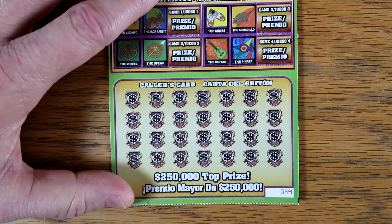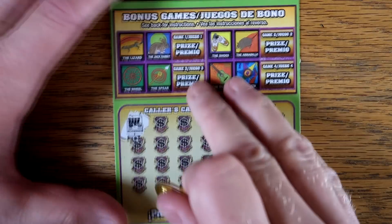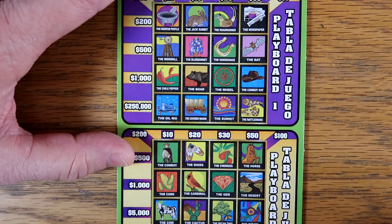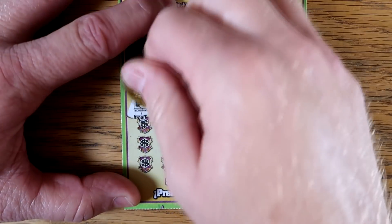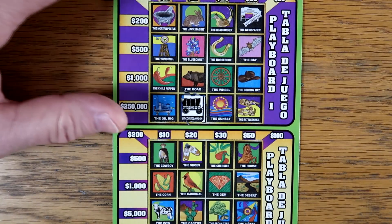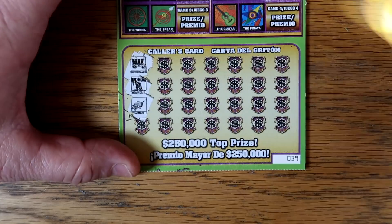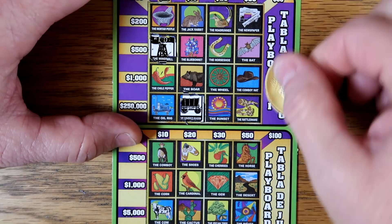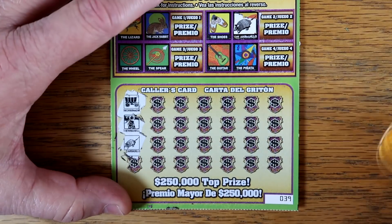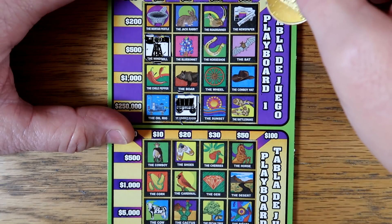Let's see how we can do on our Mega Loteria, ticket number 39. What do we got? Let's get a bigger win here. We got a covered wagon — do we have a covered wagon there? We do, right there. How about a windmill? Windmill. We got an armadillo — yes, right there. And do we have one up here? Don't see one. How about a spur? Spur.